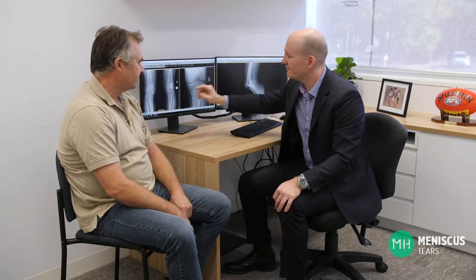Degenerative meniscal tears are a very different kettle of fish than acute meniscal tears. These usually occur in more elderly patients whose knees are beginning to become arthritic. The meniscus is affected by arthritis and begins to degenerate. Think of an old rug that gets walked on all the time — eventually the threads begin to show and it wears out. A degenerative meniscus is the same and it's prone to tearing quite easily.